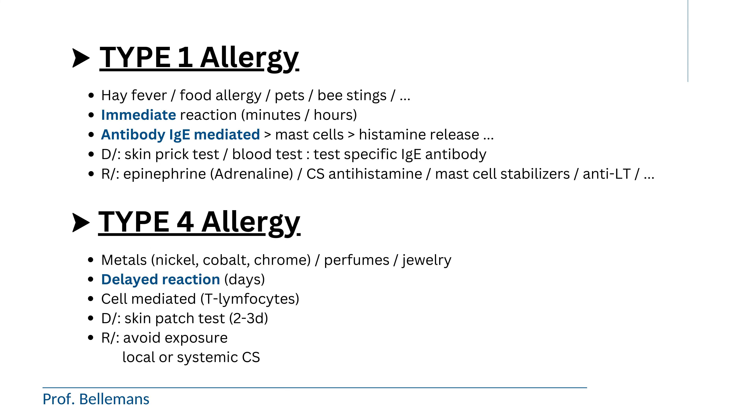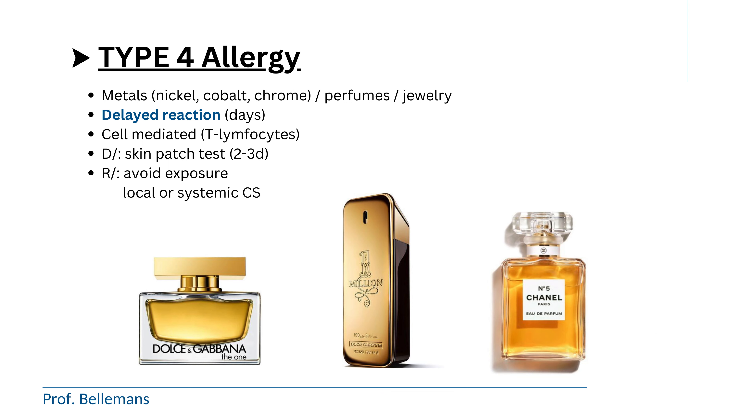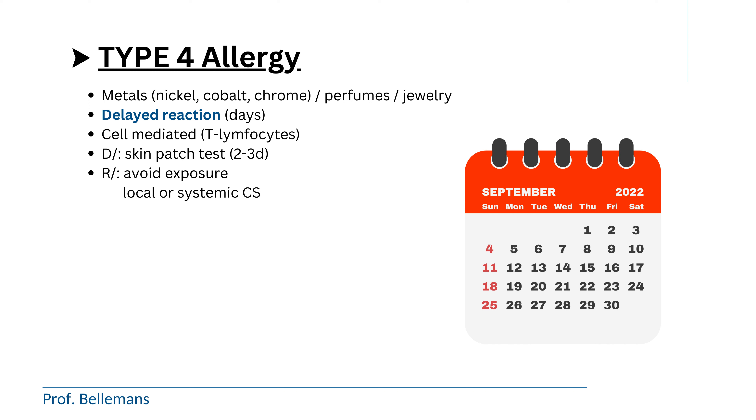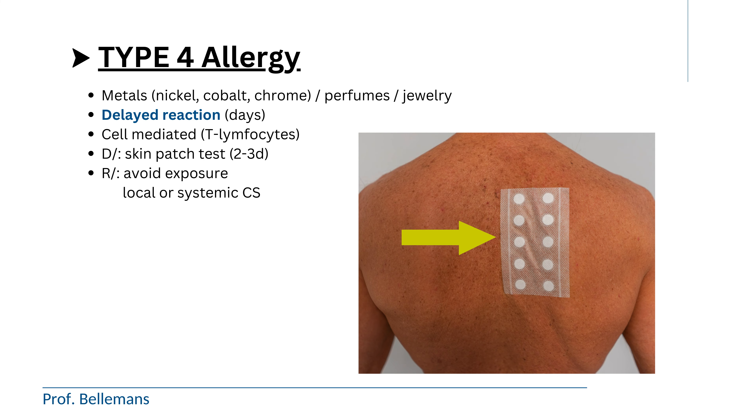Metal allergy is completely different. That is a type 4 allergy, and it is typical for nickel, cobalt, and chrome, which indeed are base materials for many joint replacements. Other type 4 allergies are perfume allergies, or allergy against jewelry or piercings, which is most often actually an allergy against the nickel inside. Type 4 allergies have a delayed reaction, usually after a few days or even slower, because they are cell-mediated — not by IgE, but by lymphocytes, which is a whole different mechanism that is much slower. The diagnosis is made by skin patch testing, which shows up positive after a couple of days.